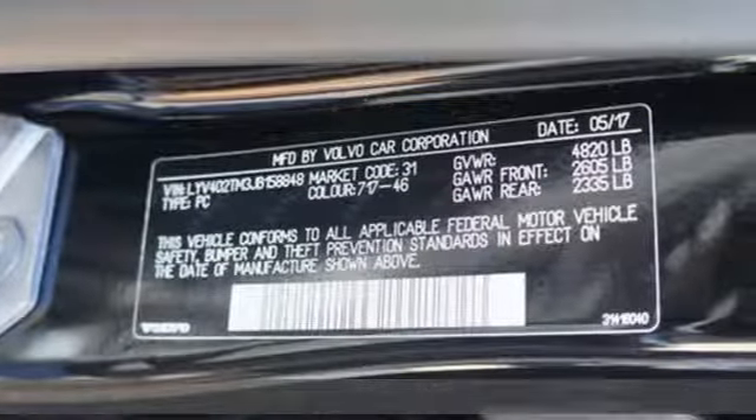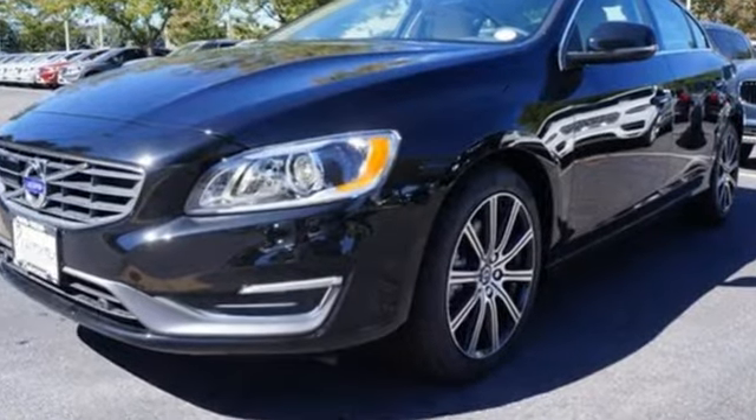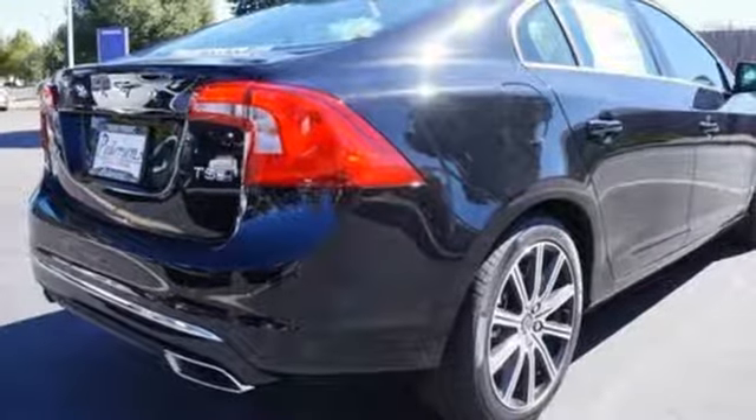It has strong safety features including city safety collision avoidance technology. The stylish interior is luxurious in its simplicity and includes power front seats with driver side memory, Senses Connect, and USB and iPod music interface.